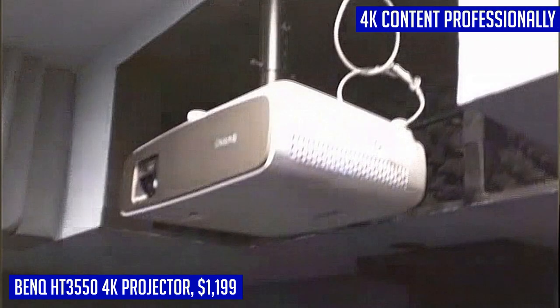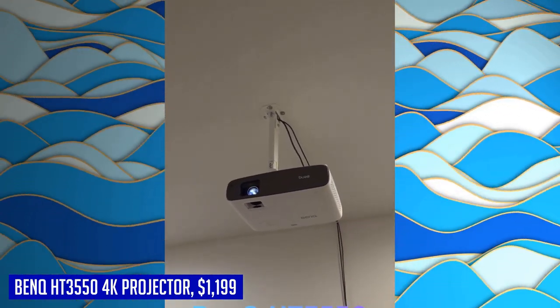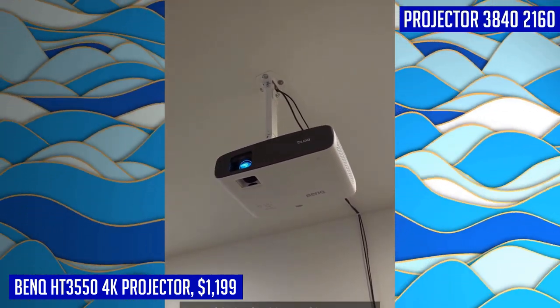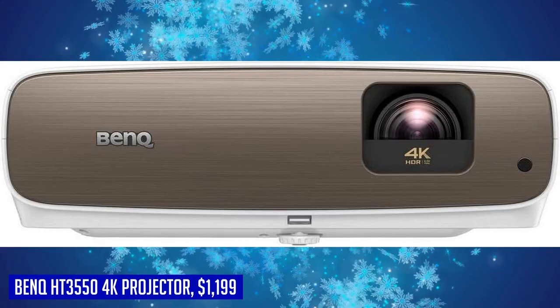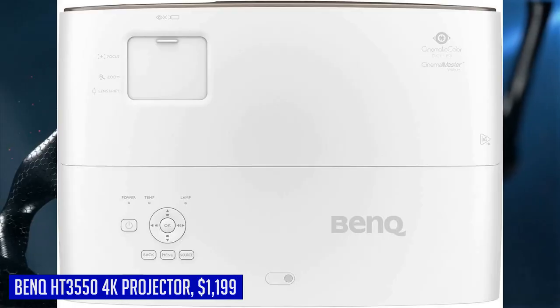What sets this projector apart is its installation flexibility. With vertical lens shift and short throw capabilities, you can enjoy a 100-inch screen from just 8.2 feet away. Awarded for its excellence, this projector comes with an industry-leading 3-year warranty for your peace of mind. Elevate your home theater with the BenQ HT3550 4K projector today.